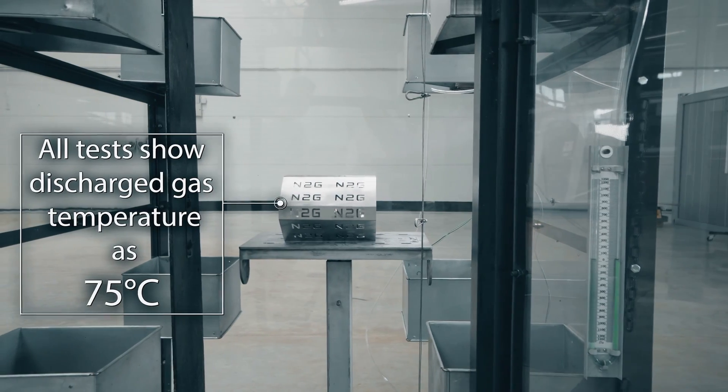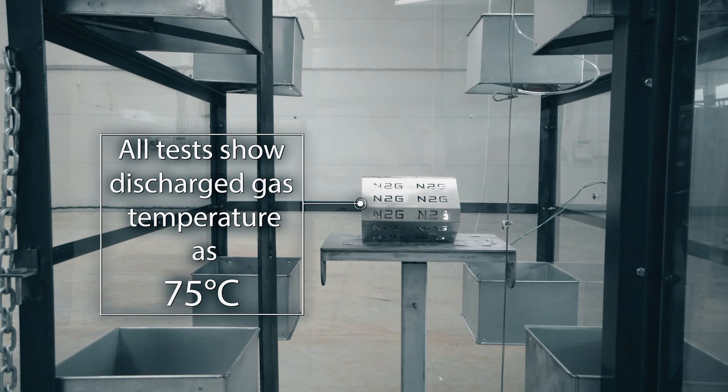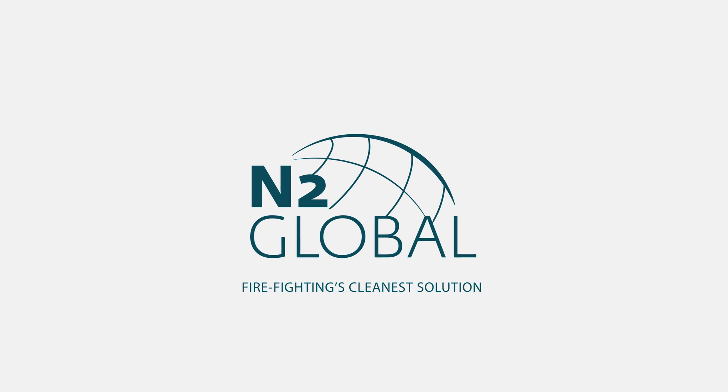All tests show discharged gas temperature at 75 degrees Celsius. N2 Global welcomes you to firefighting's cleanest solution.